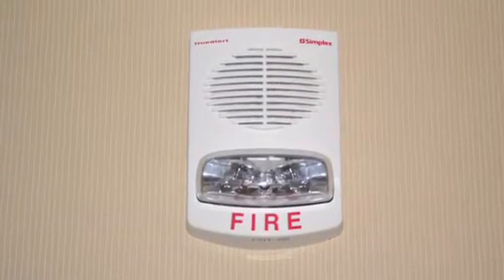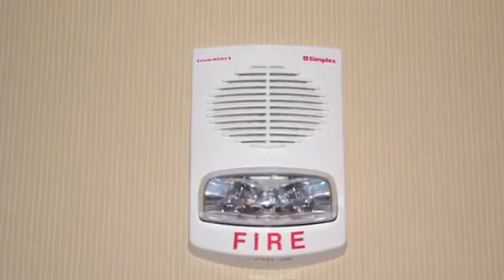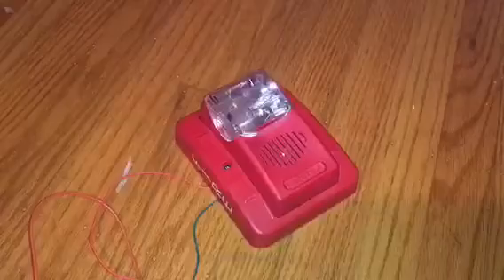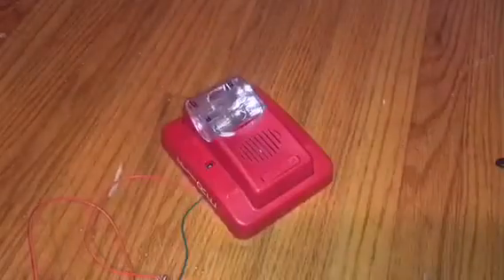Although chime strobes aren't necessarily installed in new built hospitals very often anymore, mostly they use speaker strobes that broadcast the chimes. Some will even broadcast a message alerting doctors of an emergency condition. Some alarms such as the Gentex Commander 3 and Siemens UNP had the option to turn on the chime strobes.